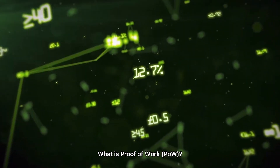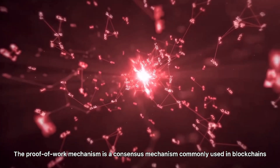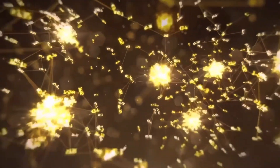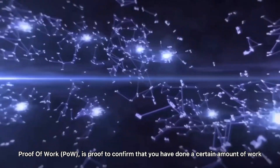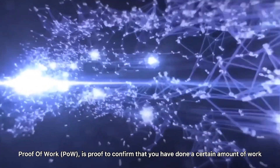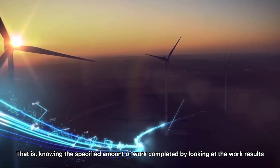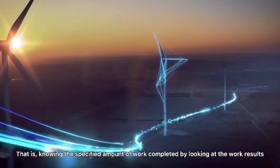What is Proof-of-Work? The Proof-of-Work mechanism is a consensus mechanism commonly used in blockchains. Proof-of-Work is proof to confirm that you have done a certain amount of work — that is, knowing the specified amount of work completed by looking at the work results.